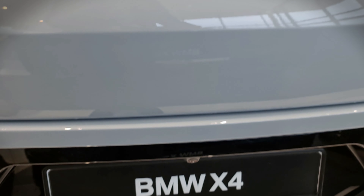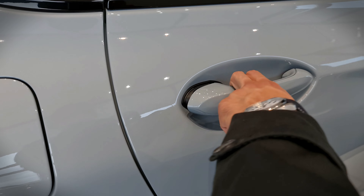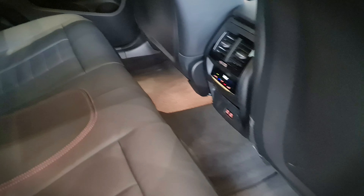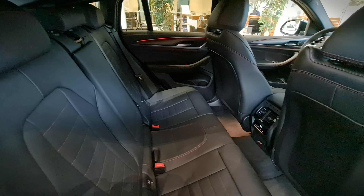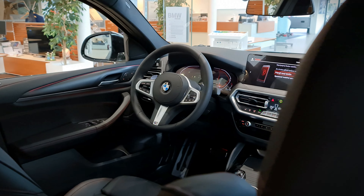The xDrive all-wheel drive system, which we have come to know well from BMW, works very well and is easy to manage. Rear seat passenger room is fine, especially considering the vehicle's size, but the sloping roofline is stylish rather than practical — it is not as practical as its brother, the X3.